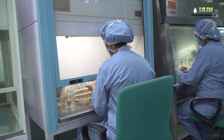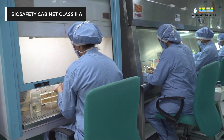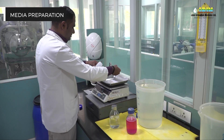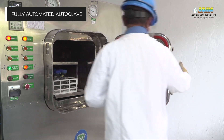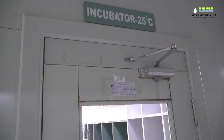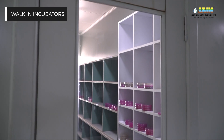A state-of-the-art Class 1 lakh facility is available for microbial analysis, with dedicated biosafety cabinets, LAF, stability chambers, fully automated autoclaves, and walk-in incubators for complete microbial testing as per IS, ISO, FDA BAM, APHA, and AOAC standards.